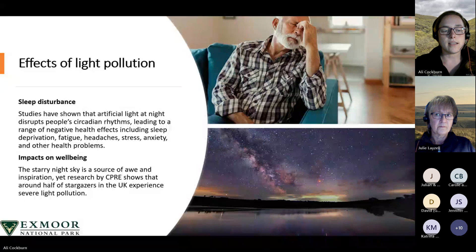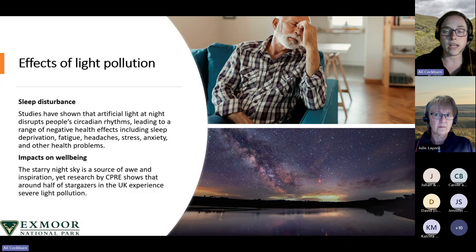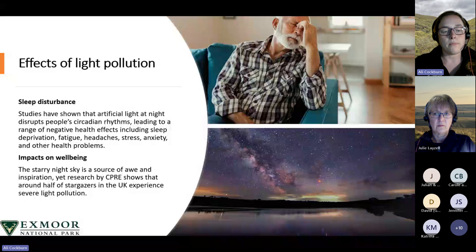The starry night sky is a source of awe and inspiration, and can provide a sense of enhanced wellbeing. Every year around February, the countryside charity CPRE asks people across the country to take part in the annual star count, which helps map where skies are darkest and where light pollution is most serious. In recent star counts, around half of the population experienced severe light pollution and counted 10 or fewer stars, and only 5% — one in twenty — experienced a truly dark sky, counting over 30 stars.